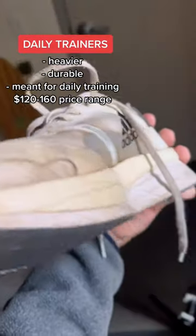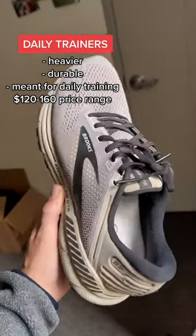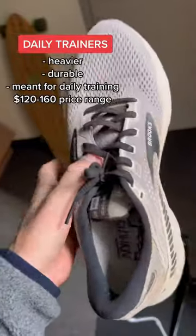This is exactly why you need daily trainers in your rotation. They're heavier, they're durable, they last longer, and they're meant to take the bulk of your miles. They're also much cheaper, ranging from $120 to $160. In the comments I left a bunch of options for both types of shoes for you to check out.